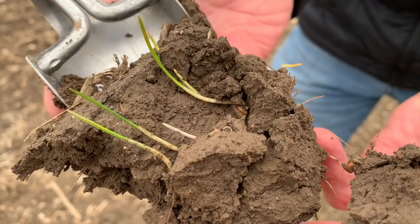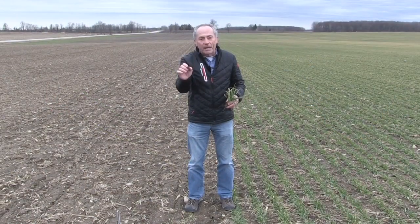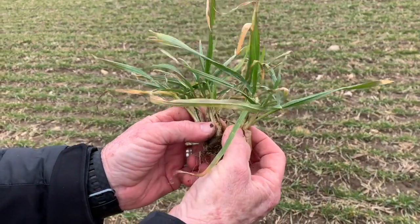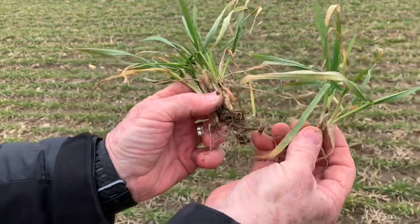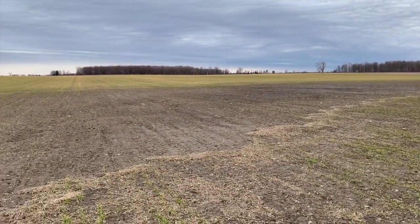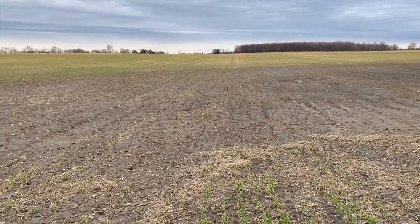But I think we've got a chance on the late planted wheat. On the early planted wheat, that's no question, except where the water laid. And where the water laid, man, that wheat is dead. And sometimes that can be a big portion of the field.